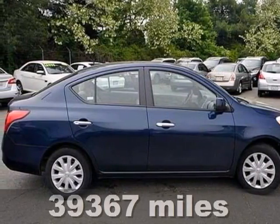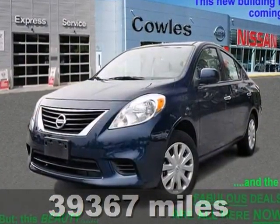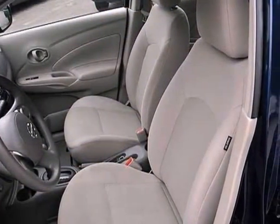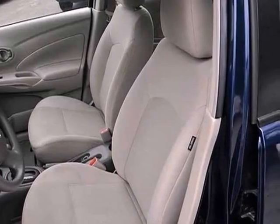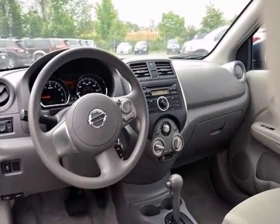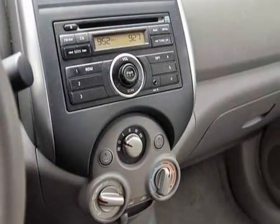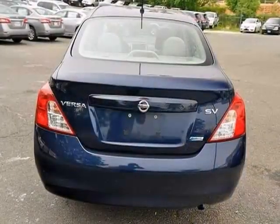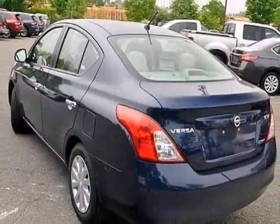The 2012 Nissan Versa is the perfect car for today's economy. It's fuel efficient, plus if you want an amazing deal on an amazing car that's not going to break your pocketbook, then take a look at this fuel efficient Versa. It will take you everywhere you need to go. All you've got to do is steer.